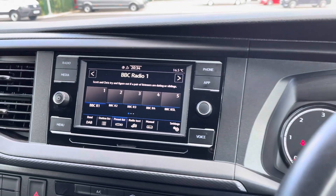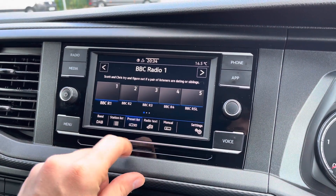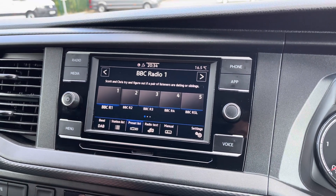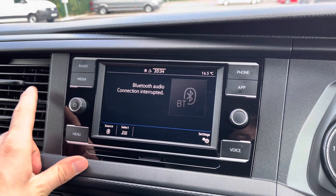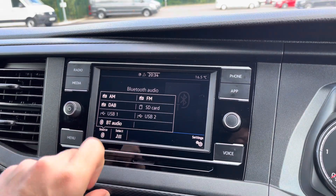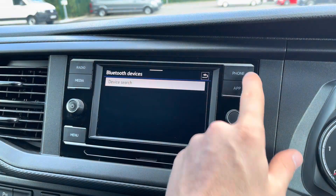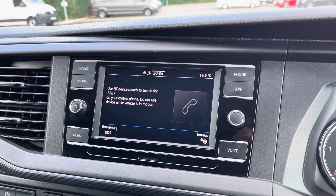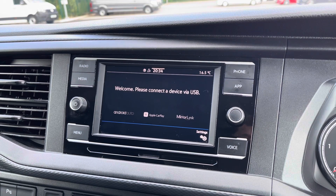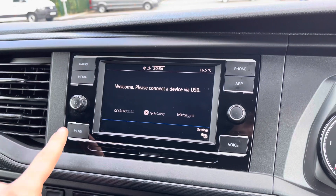Moving over to the infotainment system, there's plenty more to keep smiling about. You can pre-select your favourite radio stations on a preset list, and you have full FM, AM, and DAB radio functions with plenty of stations to keep you company on long journeys. For media, you can connect an SD card via the slot just below the screen, and you also have two USB ports for mobile phone interface as well as Bluetooth connectivity. You can connect your phones via Android Auto and Apple CarPlay to mirror applications such as Spotify and Apple Music, as well as plenty of other road-safe apps.